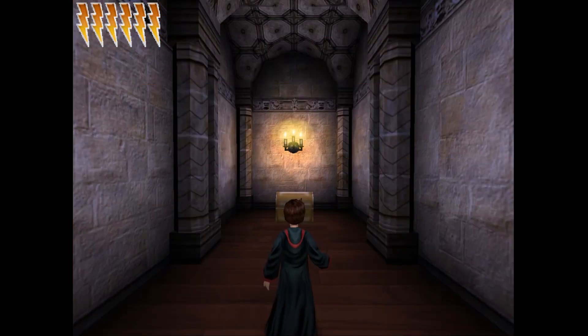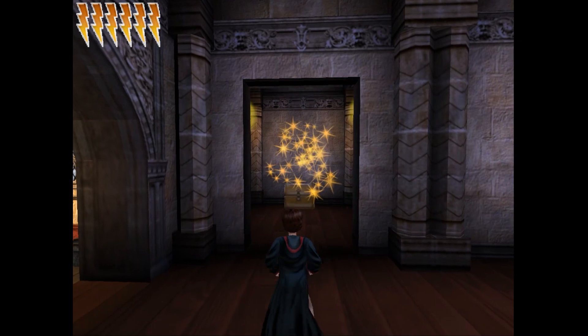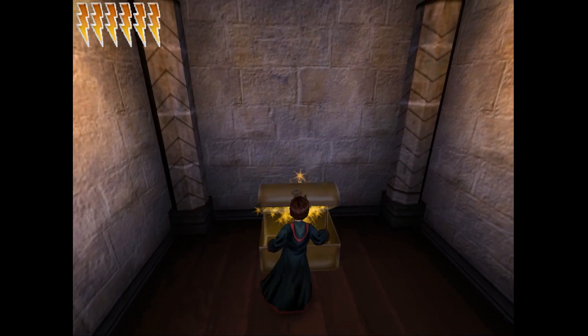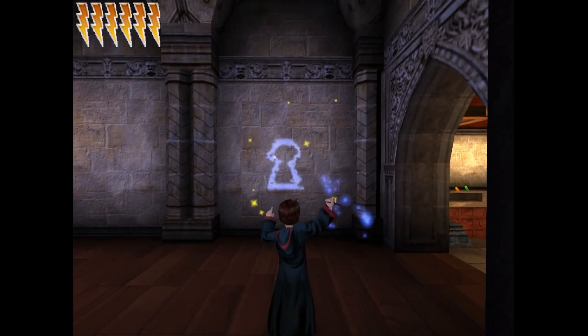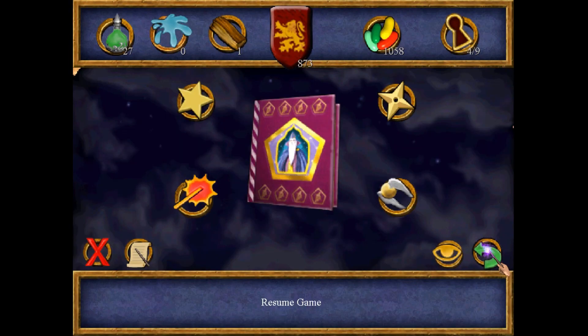The third and fourth secrets are both in this room across from each other on Harry's left and right. The third secret is right here, three out of nine. And here's the fourth secret, four out of nine.